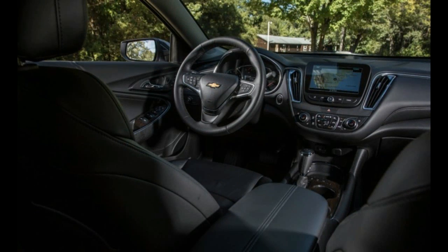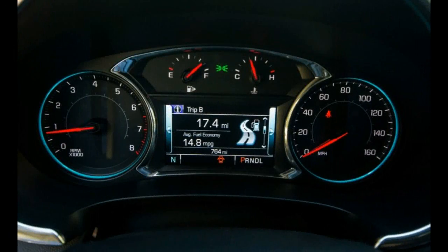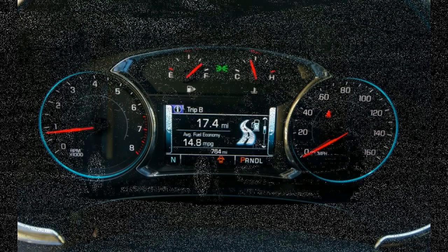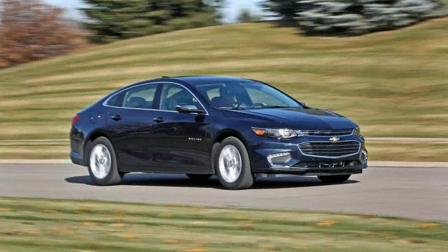The optional 8-inch center touchscreen, standard on the Premiere — a 7-inch gets fitted to lesser models — looks like an iPad slid neatly into a docking port. Its large icons and many functions, including Apple CarPlay, will be familiar to anyone who has driven a late-model GM car. You still don't get a multi-function knob to work it with, as you do in a Mazda 6, so your fingers do the walking.